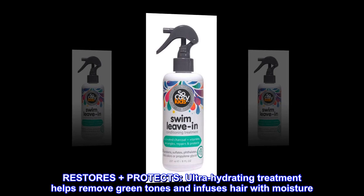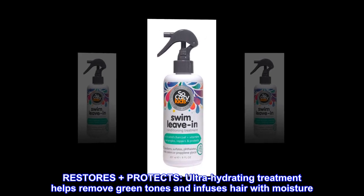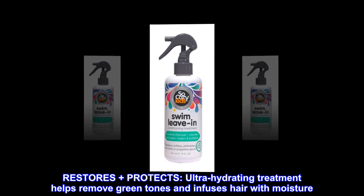Restores plus protects. Ultra-hydrating treatment helps remove green tones and infuses hair with moisture.